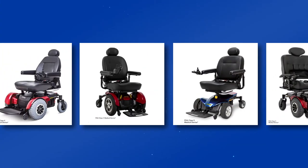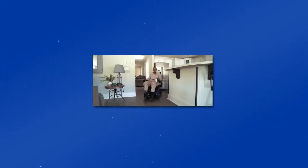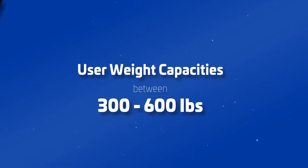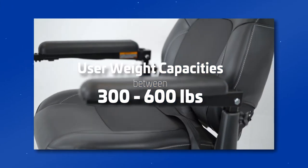Various models offer different specifications with speeds ranging from 4 to 5 miles per hour, battery life of 9 to 18 miles per charge, and user weight capacities between 300 to 600 pounds.